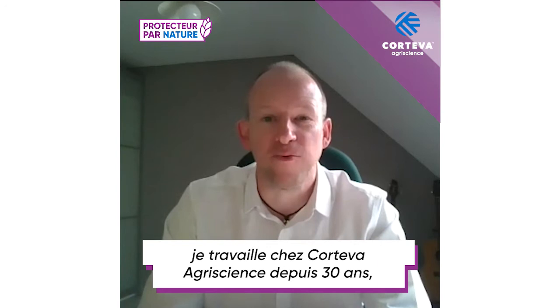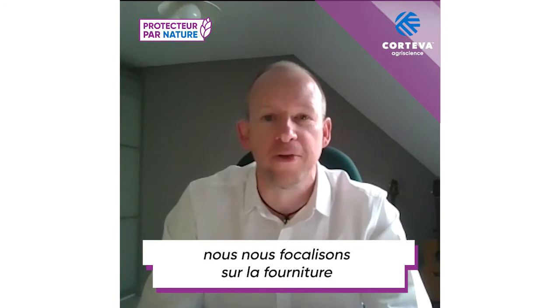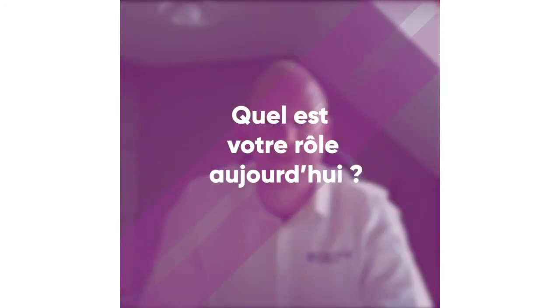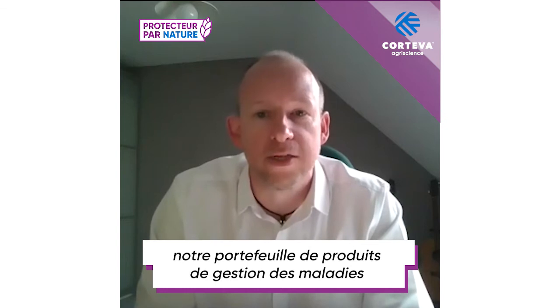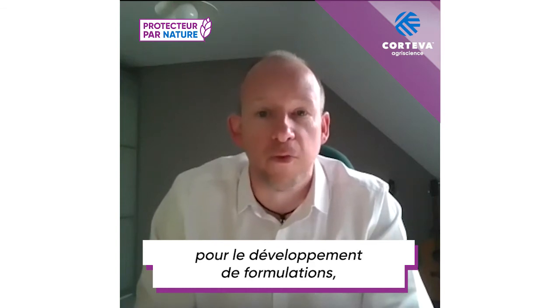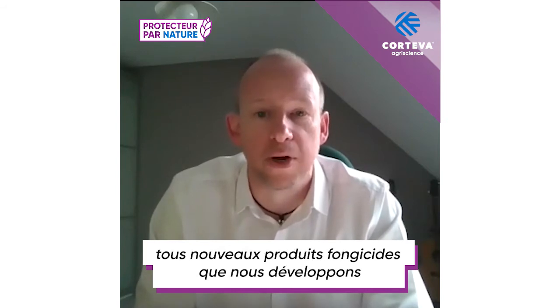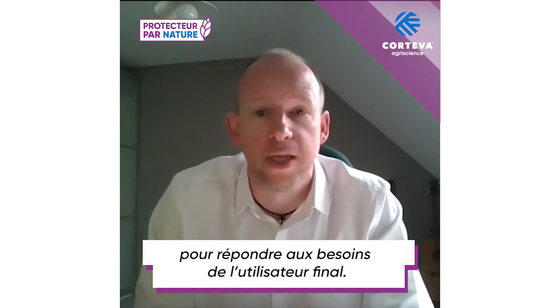Hi, I'm Neil Foster. I've worked at Corteva AgroScience for 30 years, all of which has been within the Formulation Development Group, where we focus on delivering new products for end users. My current role within Corteva is to have oversight of our disease management portfolio for Formulation Development, meaning I'm involved in all the new fungicide products we're developing globally to ensure they're really designed to meet the needs of the end user.